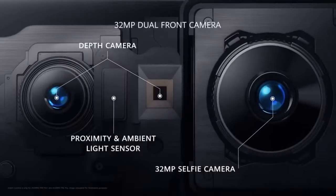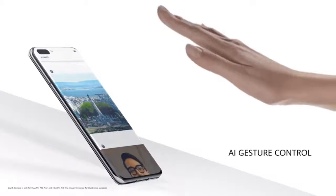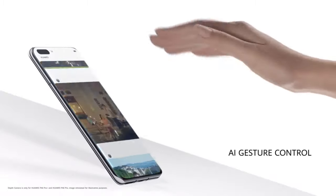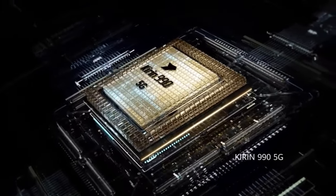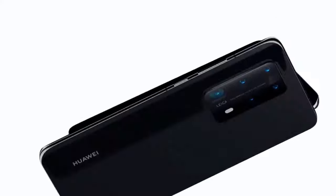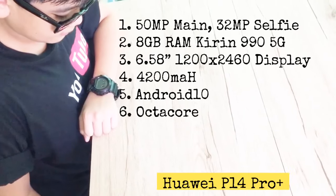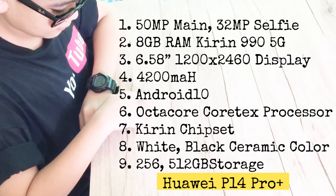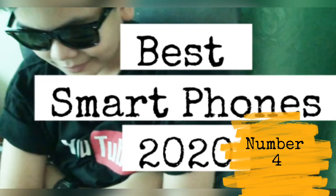The new front camera system features a 32-megapixel selfie camera with depth sensing and AI gesture control. All of this power comes from the Kirin 990 SG, providing hassle-free power for a visionary photography experience. Here are the specs for the Huawei P40 Pro Plus. Number four.